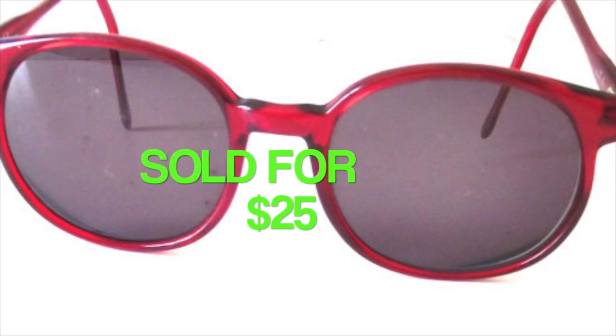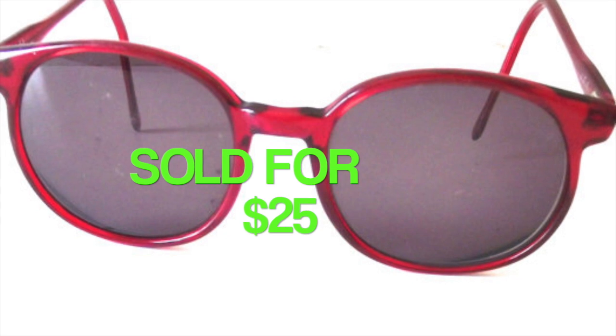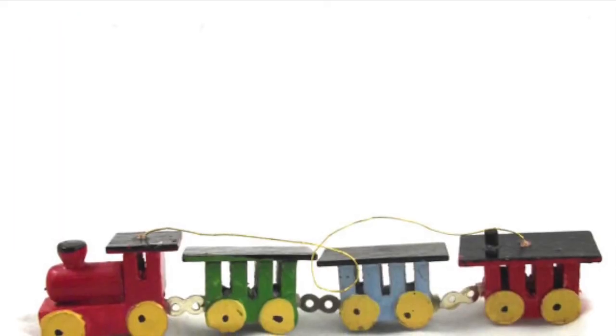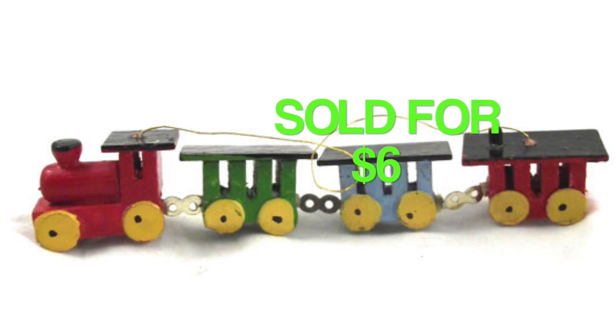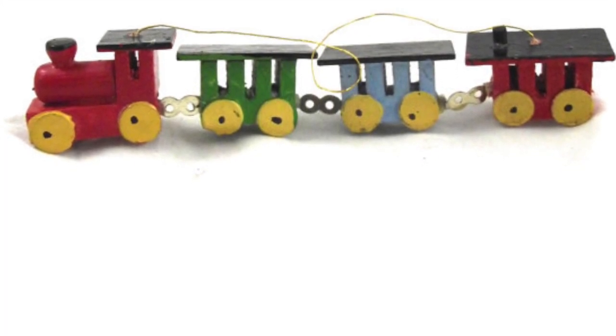These sunglasses came from a thrift store as well — they sold for $25. I had a conversation with the buyer and she's actually going to be using them for her Halloween costume; she was going as one of the characters from Twin Peaks. Another Christmas item this week: this is a Christmas ornament, it's wooden, and it's a single ornament even though it has four train cars on it. It sold for $6.